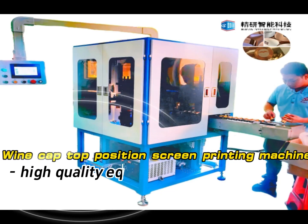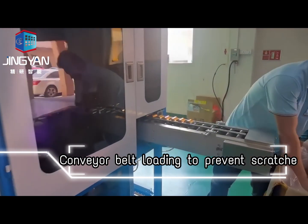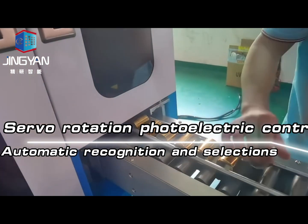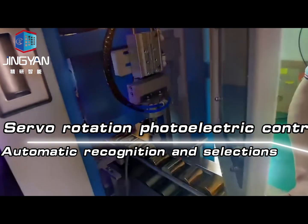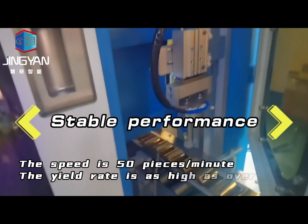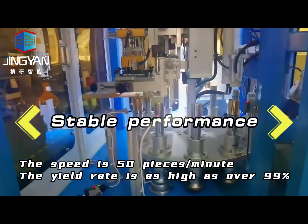One Cap Top Position Screen Printing Machine — high quality equipment. Features include conveyor belt loading to prevent scratches, automatic recognition and selection, servo rotation with photoelectric control, and stable performance. The speed is 50 pieces per minute, with a yield rate as high as over 99%.